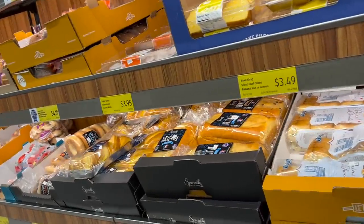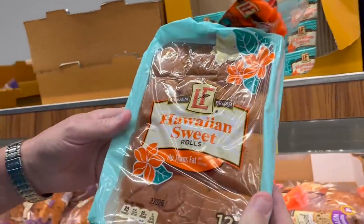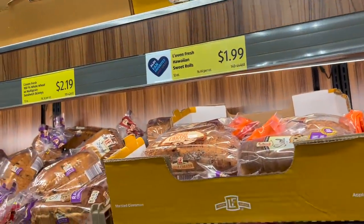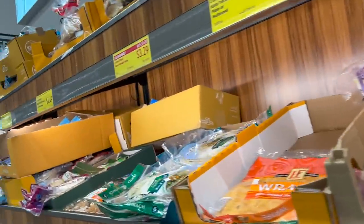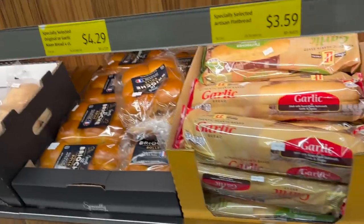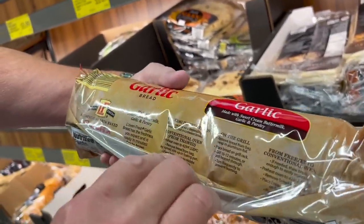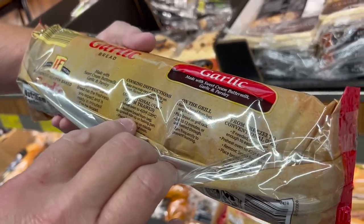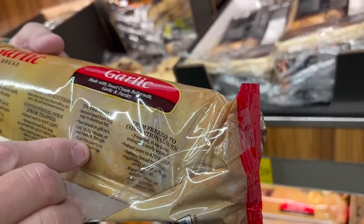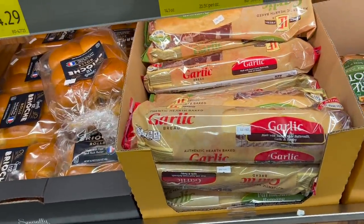I'm looking for the King's Hawaiian Rolls. There we go — Hawaiian Sweet Rolls. I'm going to try these because they're supposed to be as good as King's Hawaiian, and they're only $1.99. That's way cheaper than King's Hawaiian. We also need garlic bread because we're doing lasagna tonight — we've tried this before, it's really, really good. You put it in the oven from thawed at 425 — our oven's at 405 because it cooks hot — just five to seven minutes or until golden brown.